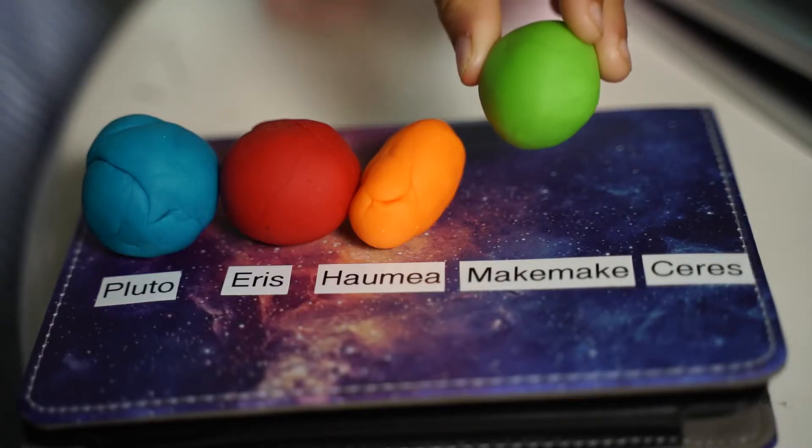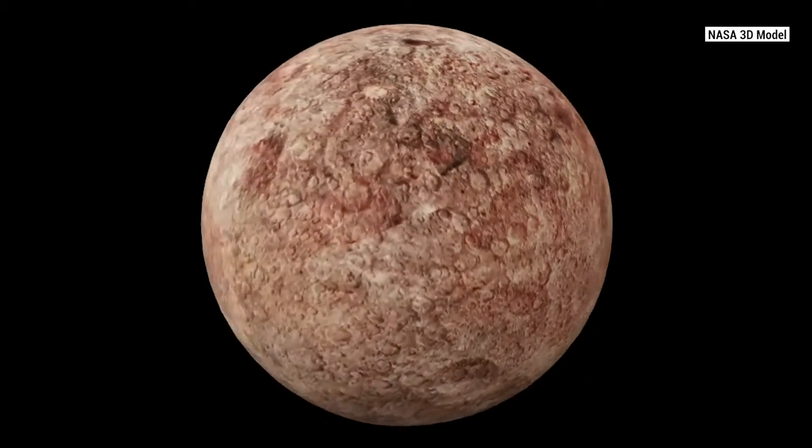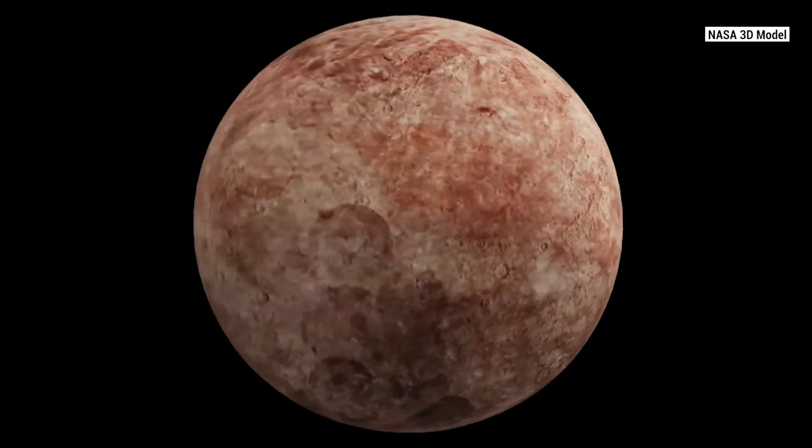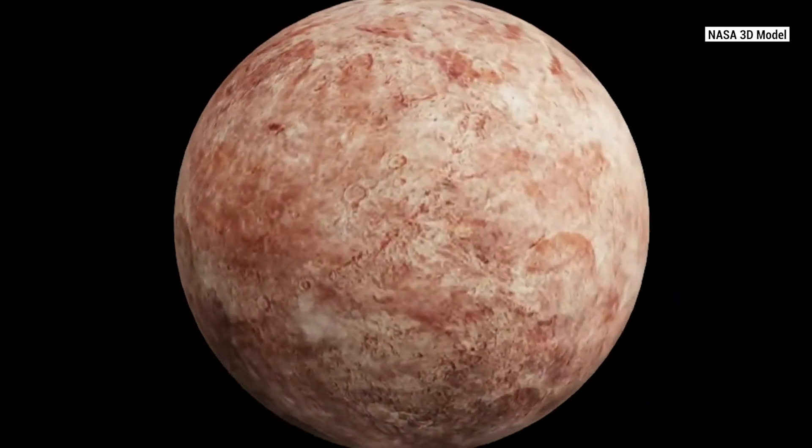Makemake. That's so fun to say. It's just a little smaller than Haumea. It takes Makemake 305 years to orbit the Sun, making it super cold. But during a Makemake summer, the dwarf planet may form a thin nitrogen atmosphere. It's cold out there.